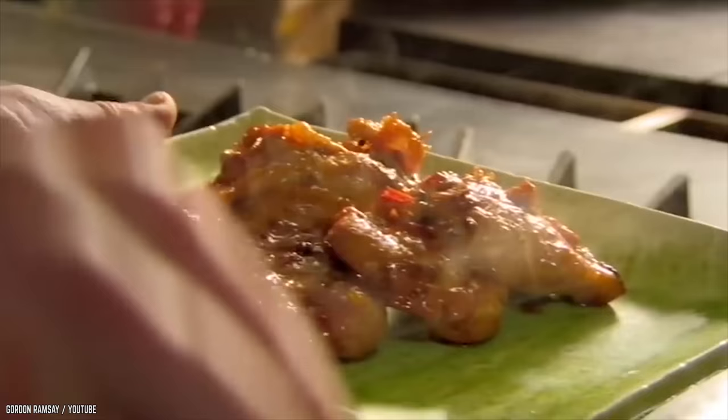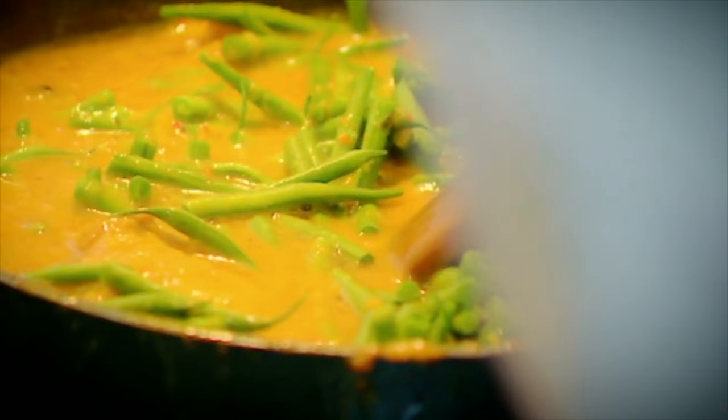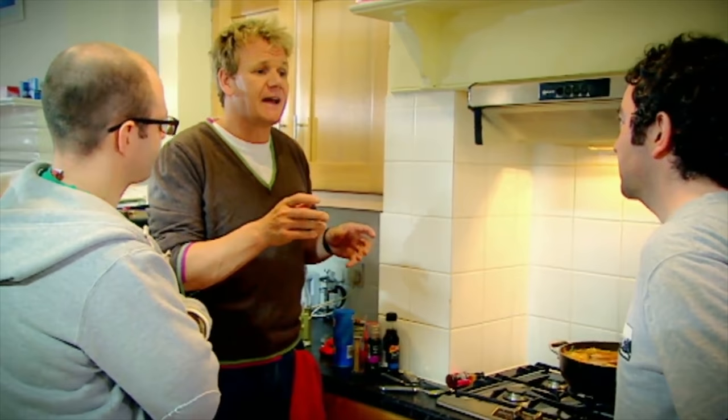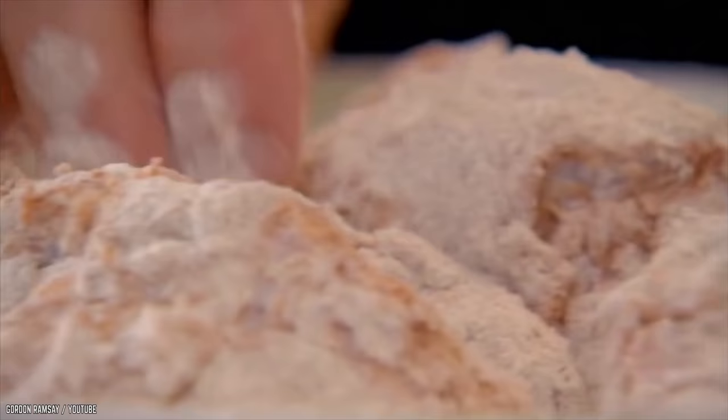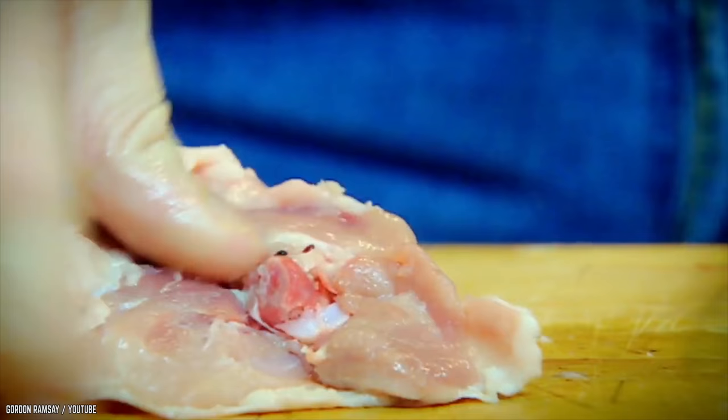Today, we'll be showing you 10 mouth-watering chicken dishes or moments by everyone's favorite potty mouth. We're sure that without the risk of salmonella, we would have chicken sushi.